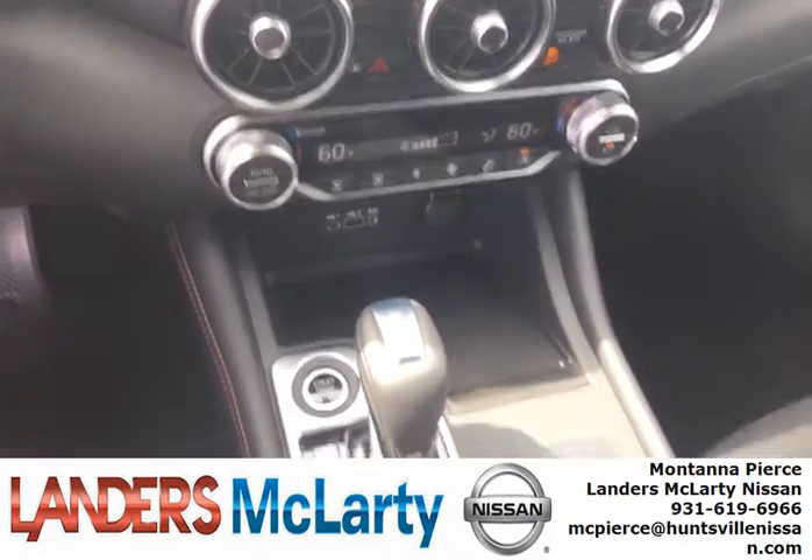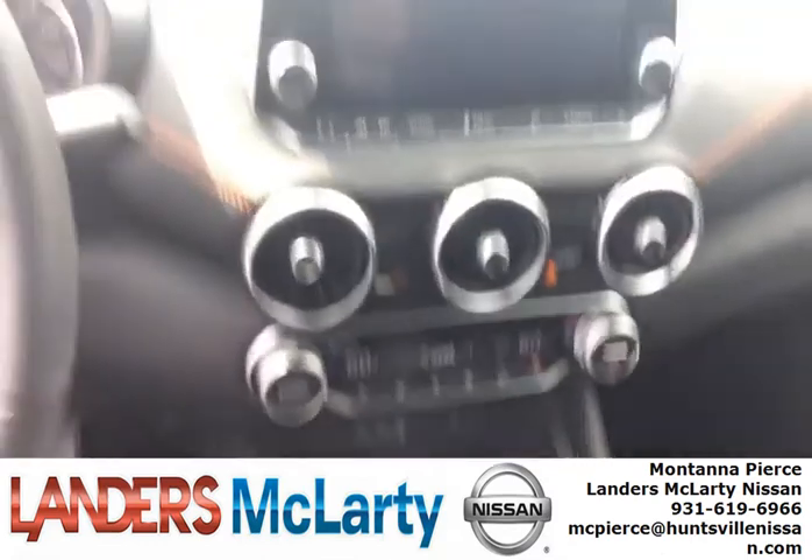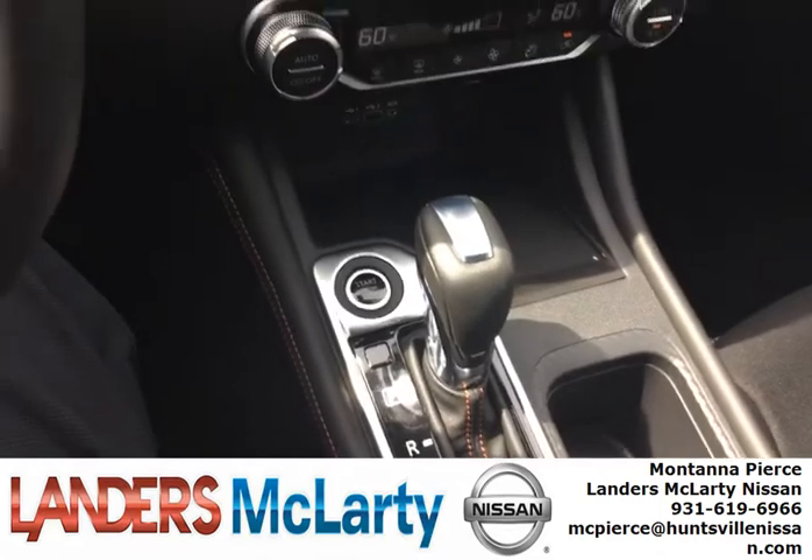You've got various charging ports, dual air conditioning control, a new design on the air vents, and keyless entry with the Nissan Intelligent Key.